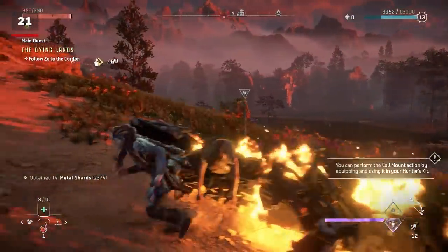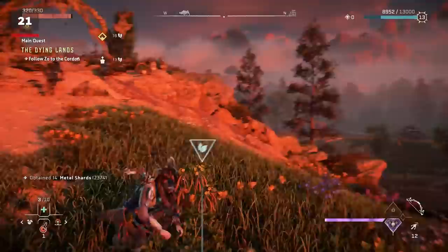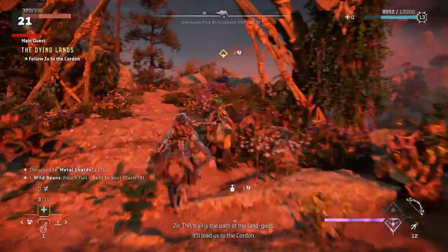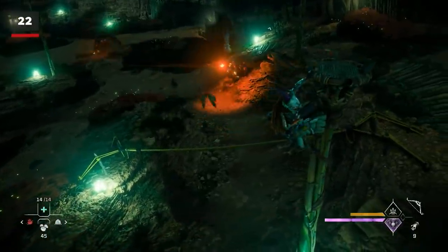If you wander out of range during a conversation to grab an item and the conversation ends abruptly, it will resume naturally when you move back into the range of the NPC you were talking with.